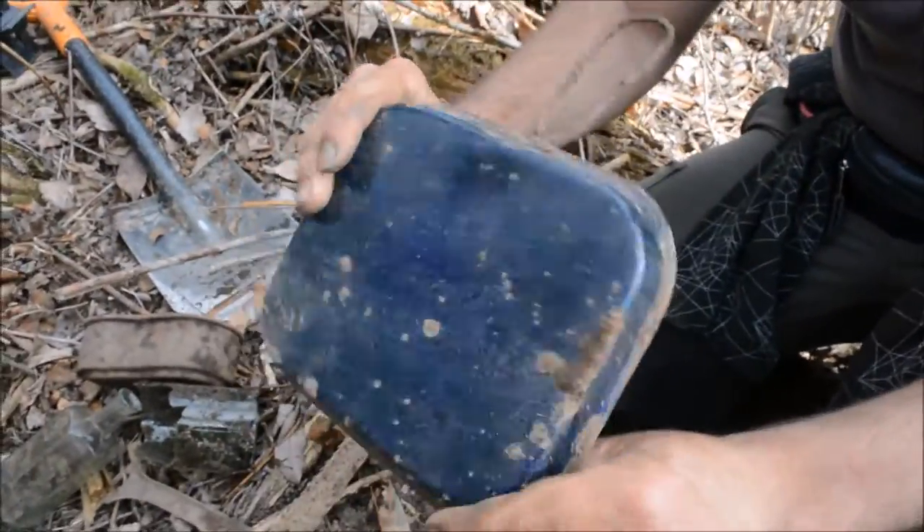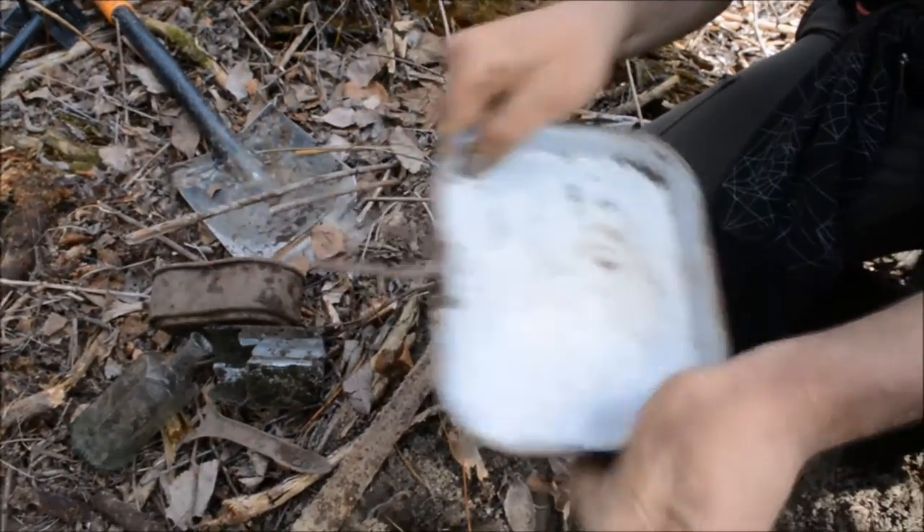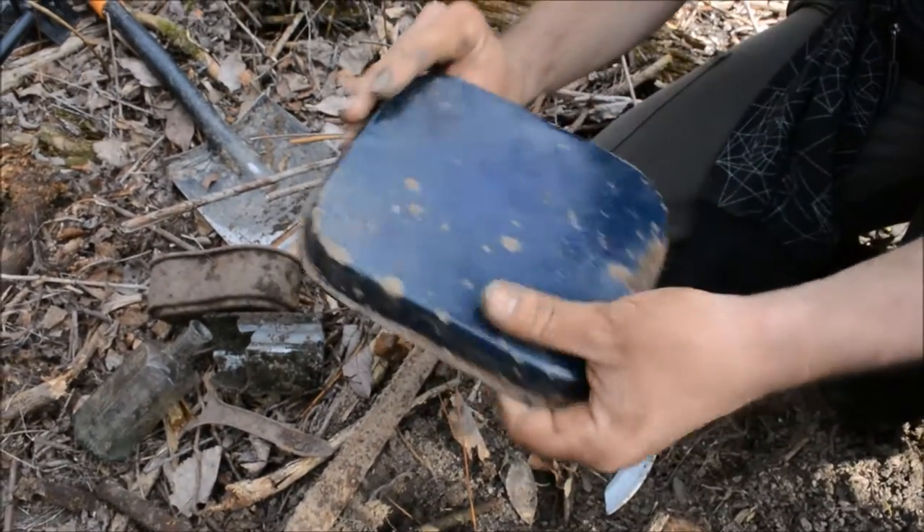And this plate, which is in the best condition ever — it's an Austro-Hungarian plate.